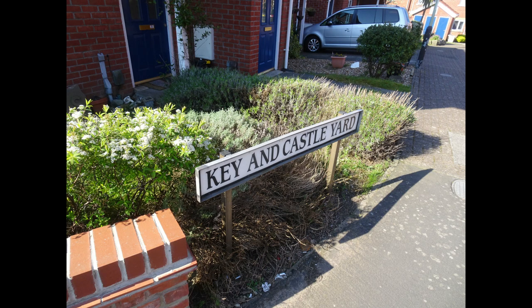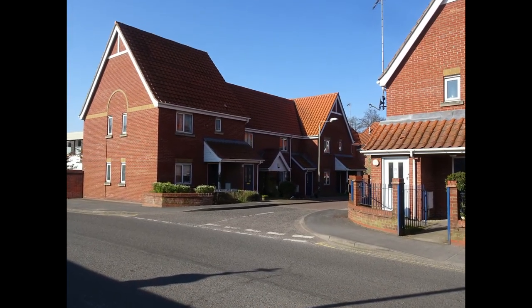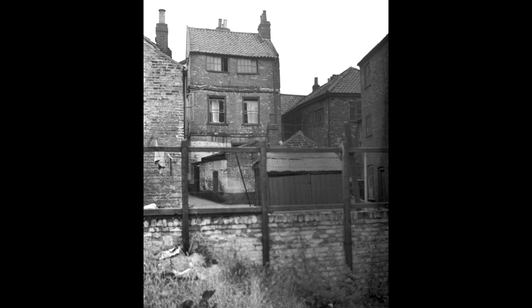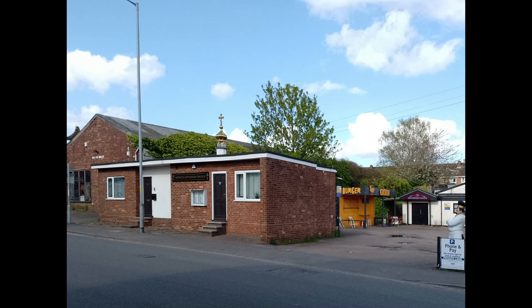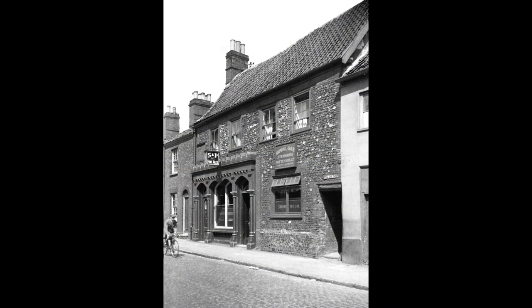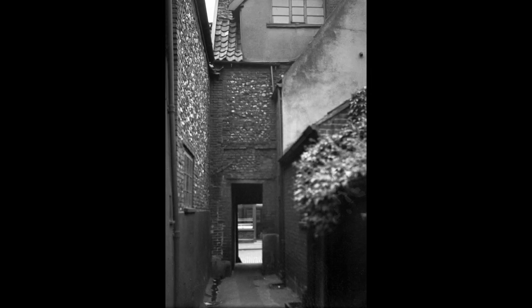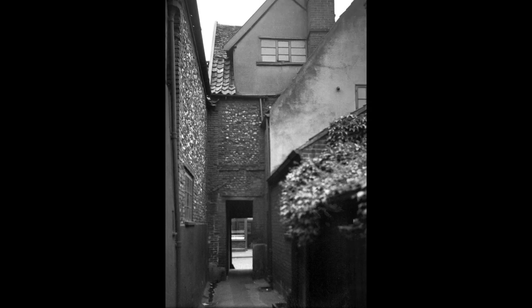Next door, Quay and Castle Yard is made up of modern housing, but this was the site of the Quay and Castle pub, and accessed through that arch was the original Quay and Castle Yard as seen here in 1937. Look across Oak Street from this point and this is the 2023 view, which was the site of the Royal Oak pub from 1806 to 1940. To the right is the entrance to Royal Oak Yard, and the other end of this entrance passage looked like this in 1937. Behind the photographer, the yard opened up into a larger square.